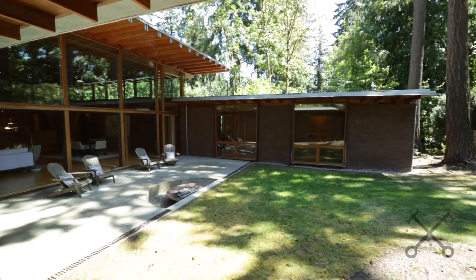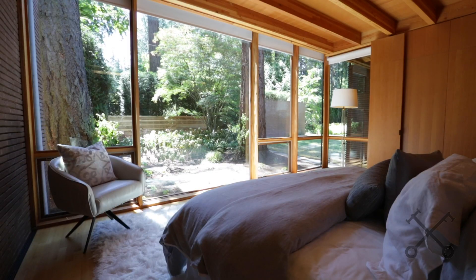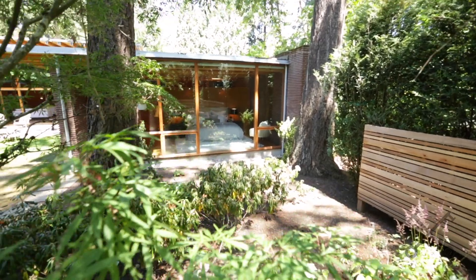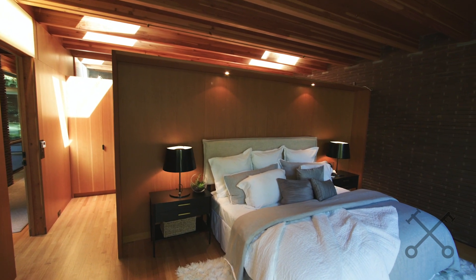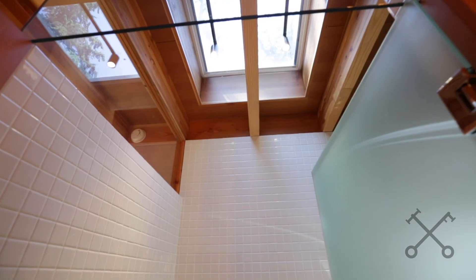Now we're heading to the master suite. When you come out of the guest suites you can actually look right across to the master, but you still have that separation and privacy. Imagine waking up in this master suite — it really is like an old growth forest, but you have all this beautiful natural light that just floods the home. This home is over 5,500 square feet.